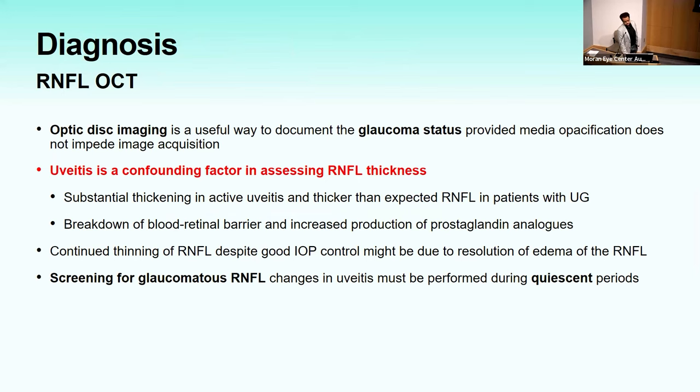For diagnosis, we routinely obtain RNFL OCTs. It's important to know that uveitis is a confounding factor — substantial RNFL thickening can occur in inflammatory eyes due to breakdown of the blood-retinal barrier and prostaglandin production. You should screen for glaucomatous RNFL changes during quiescent periods. Continued thinning of the RNFL despite good IOP control can be due to resolution of edema rather than actual progression. UBM and anterior segment OCT are helpful — UBM is particularly useful in chronic ocular hypotony and to look for anterior rotation of the ciliary body.